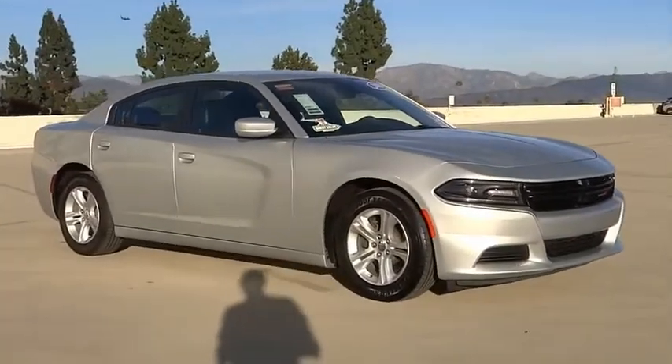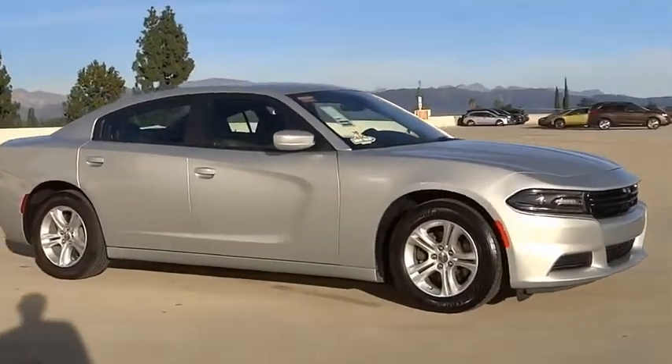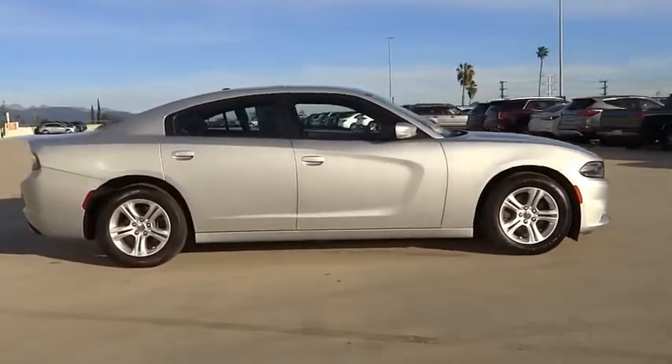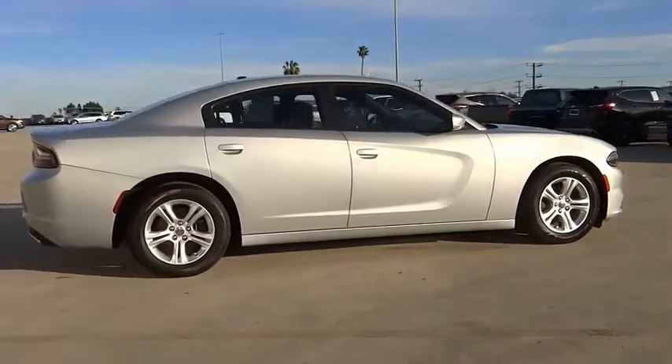We are pleased to show you the 2019 Charger. It injects some versatility, comfort, and sophistication into your muscle. The Charger is a powerful sedan that excites at every turn.